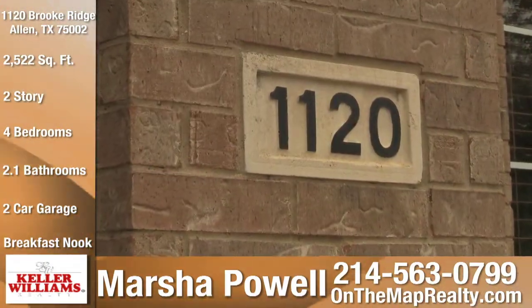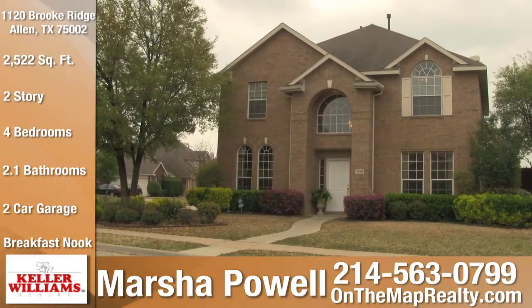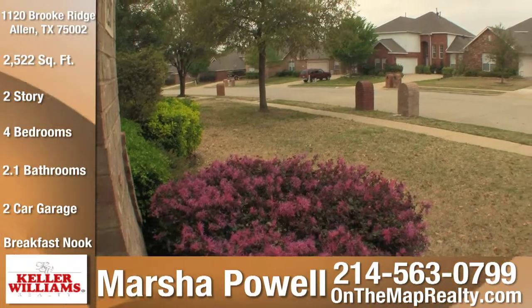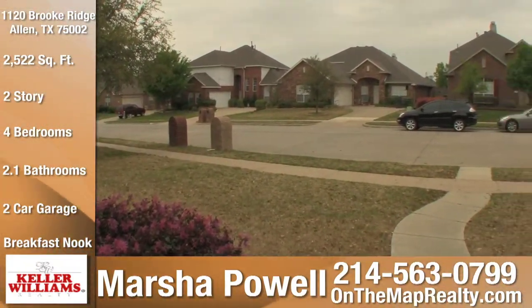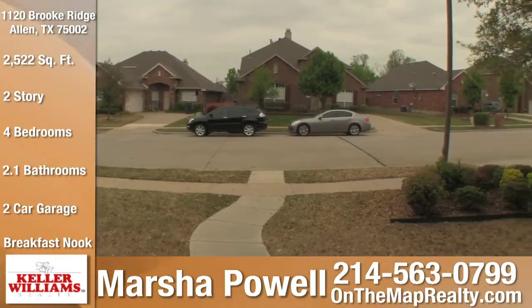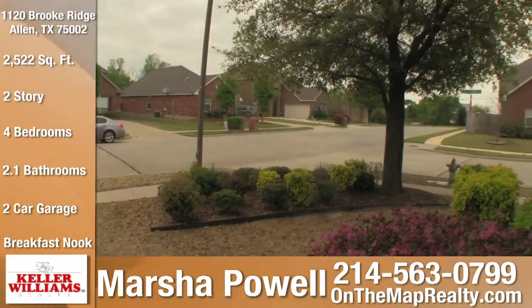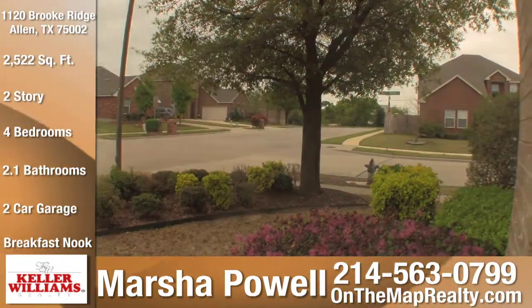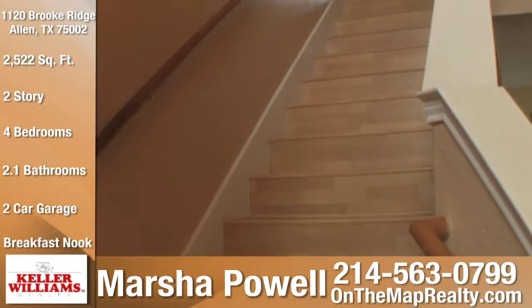Welcome to 1120 Brook Ridge in beautiful Allen, Texas. This lovely four-bedroom, two-and-a-half bath home in the Brookside neighborhood sits on a quiet street with lush landscaping and mature trees. This home also features updated flooring throughout the entire home.